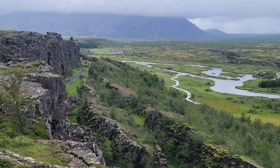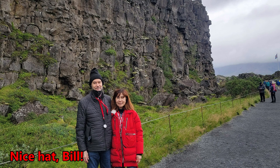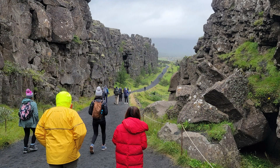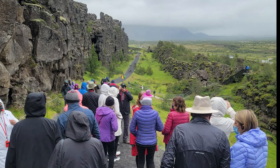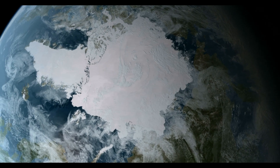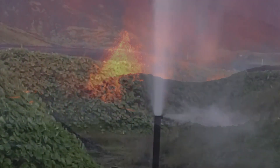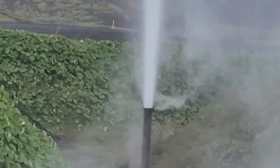Our next stop was the area where the North American tectonic plate meets the Eurasian tectonic plate. In this area, they say you're standing in both America and Europe. It's the effect of these tectonic plates moving apart that created Iceland and continues to add to its growth a little bit every year. This is also what causes the many volcanoes in Iceland, home to roughly 130 volcanoes, about 30 of which remain active, and it leads to the geothermal activity there.